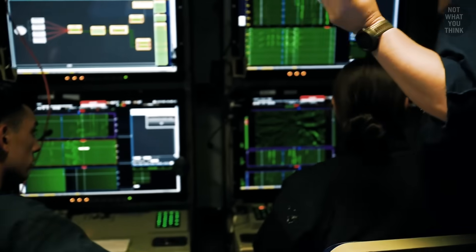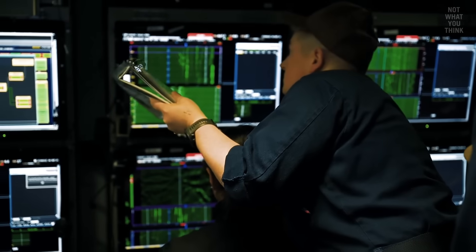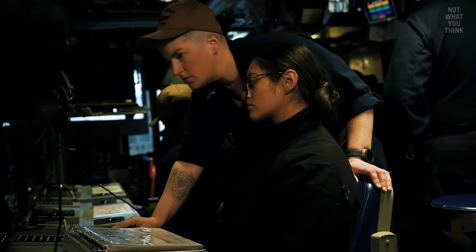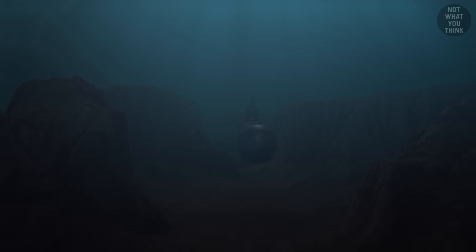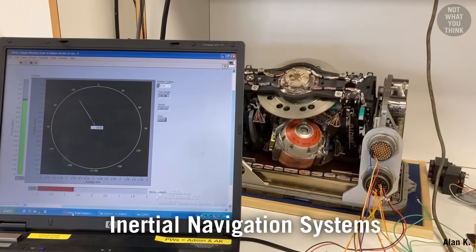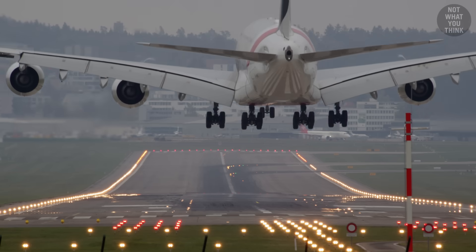When a submarine dives deep underwater, it cannot receive any high-frequency signals, which means no communications and also no GPS. So how do they maneuver while submerged? The answer is inertial navigation systems, or INS, which are also commonly used on airplanes, surface ships, and even guided missiles.